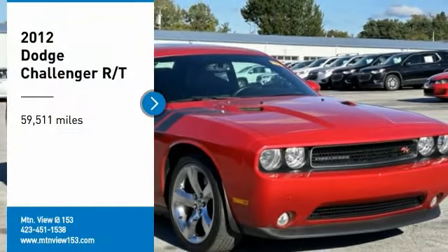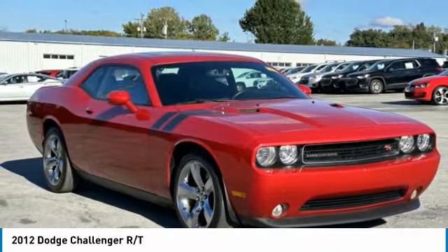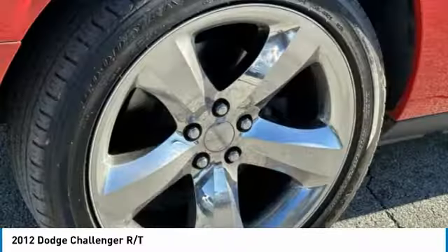Take a ride in the 2012 Challenger. Rated most appealing midsize sports car by J.D. Power and Associates, the Dodge Challenger delivers on style and performance.